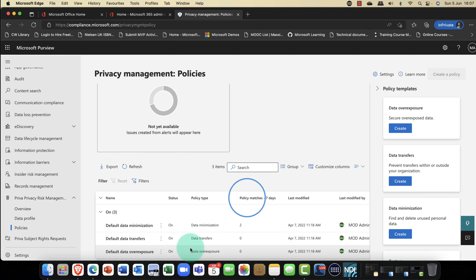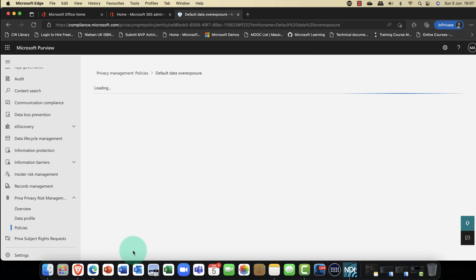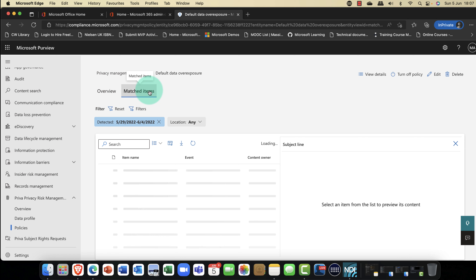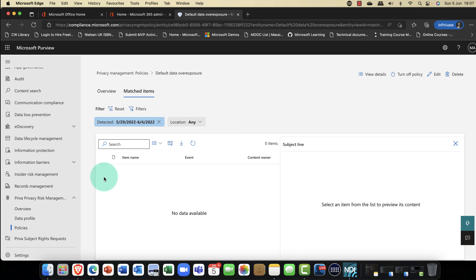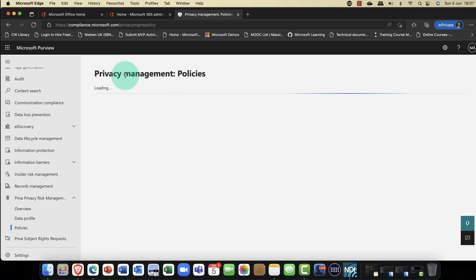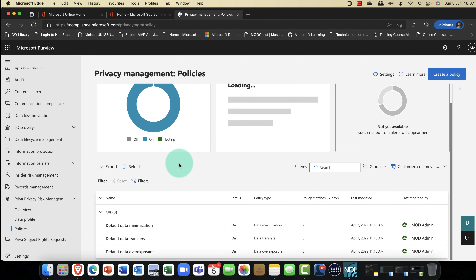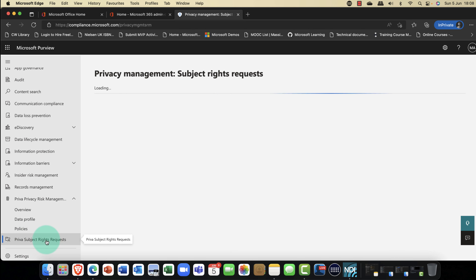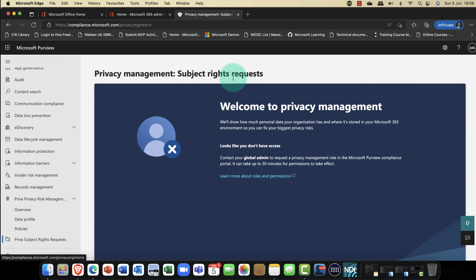We've also got privacy management policies that you can configure. There are a number of default policies already set up — for example, default data minimization, which is about minimizing the exposure of users' data within your tenant. You can view the policy status, any actions users have taken, and any matched items that have triggered alerts. In this tenant, there are a couple of spreadsheets flagged, and you can export that content out as well.